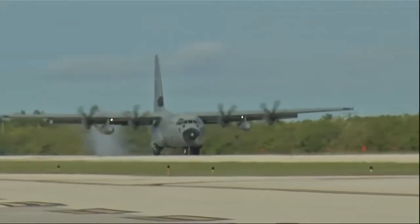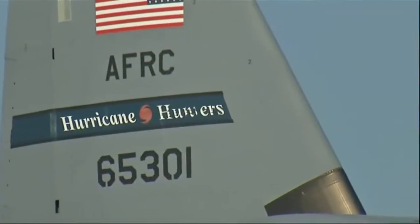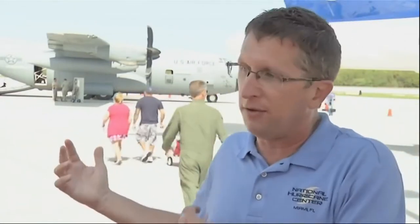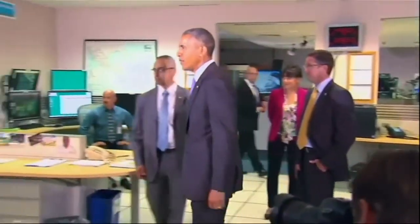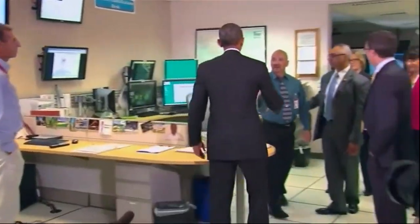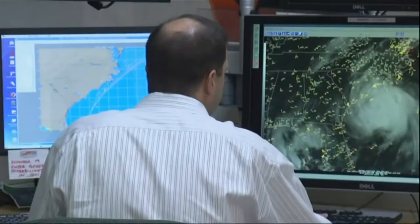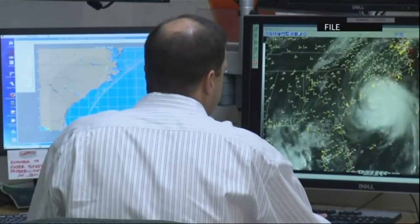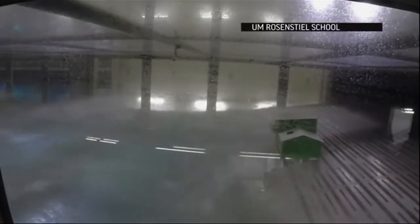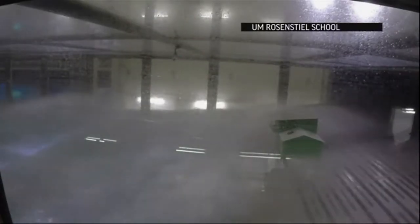Forecasters say this year's hurricane season is predicted to be slightly below average, but even in slower years, damage can be extreme. Even in a below average year, you can have a major hurricane hitting the U.S. — look what Andrew did in 1992. We've had above average years with not one hurricane hitting the U.S. President Obama received a briefing about the upcoming season at the National Hurricane Center, where storms are analyzed and their movements predicted. But improving forecasts is only one goal — another is building sturdier structures more resilient to the punishing waves and winds that will strike during a major storm.